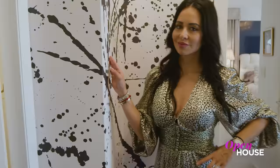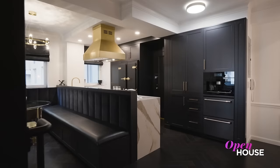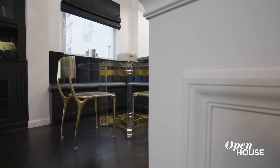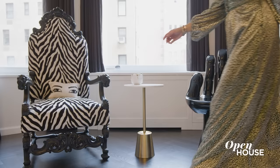Welcome back everyone. Vanessa de Leon is known to always bring a glamorous flair to her projects, and her newest one, right on 5th Avenue, is no exception. Paris was the main inspiration here, amped up with color, texture, and dramatic pieces that give each space a certain je ne sais quoi.